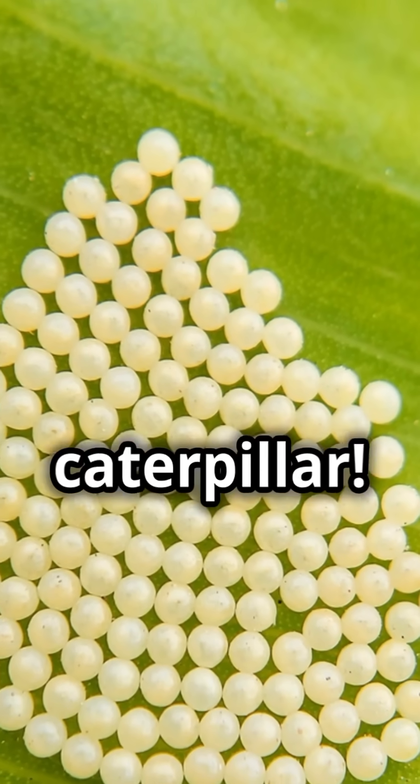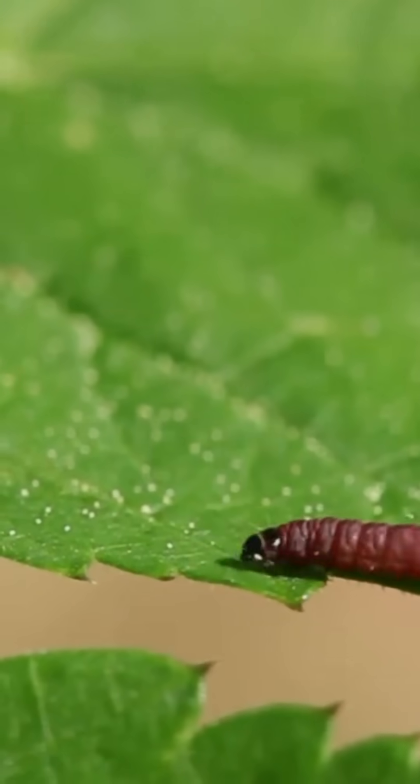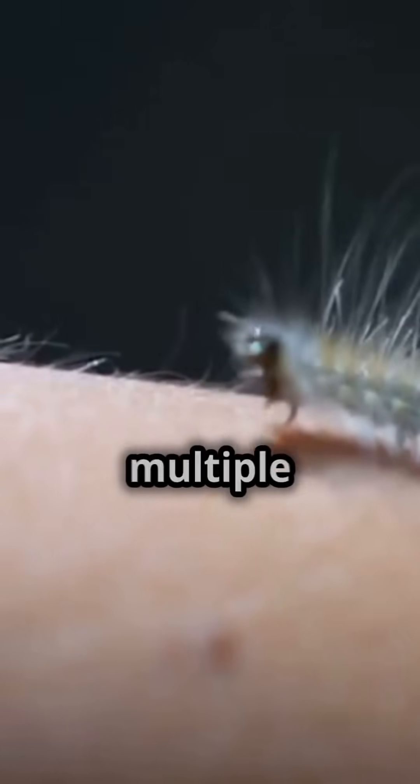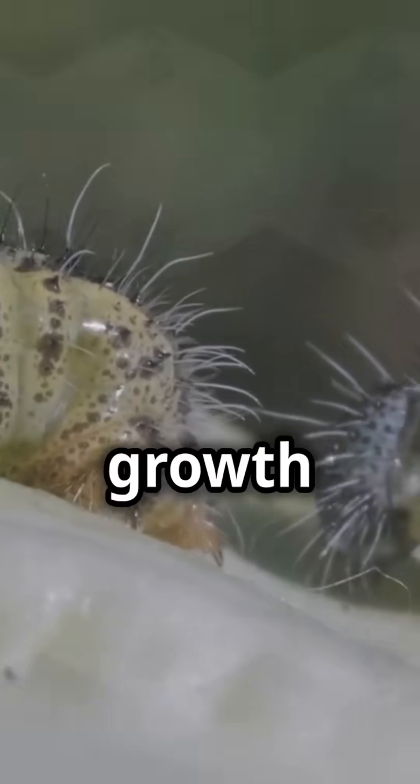Out pops a hungry caterpillar — its only job? Eat, eat, and eat some more. It grows so fast it sheds its skin multiple times. Talk about a growth spurt.